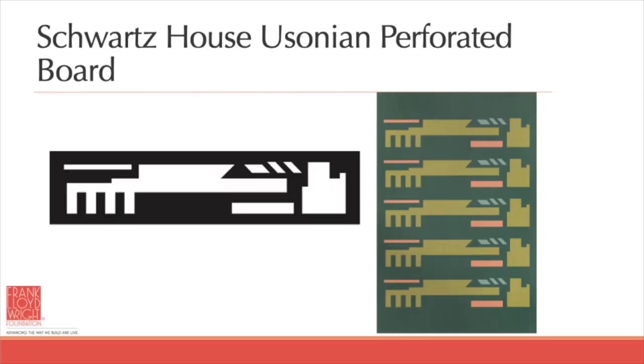For the Schwartz house, which was a Usonian home, Wright created cutouts for the wall. He used this in place of leaded glass windows because it was a much less expensive way of creating an interesting effect — the open areas were filled in with clear glass. Here I've taken the pattern from the Schwartz house cutout, repeated it five times, and added my own colors to it to create a beautiful floor cloth.